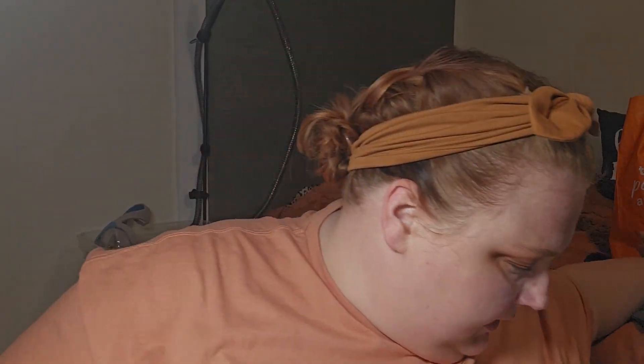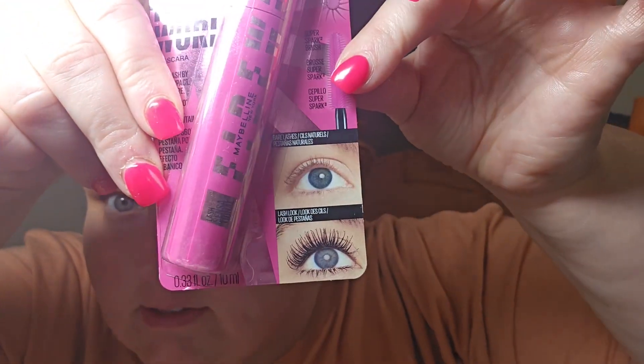So for mascara, I actually have a new one I want to try. This is from Maybelline — the Lash Sensational Firework Mascara. 360 degree lash by lash impact, full flare, and this is in brownish black. So here's what that looks like.